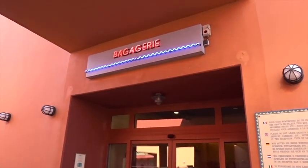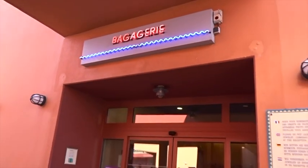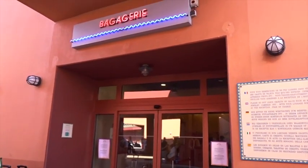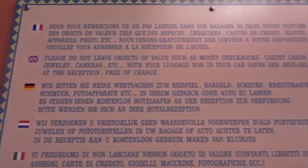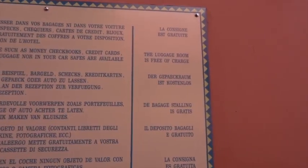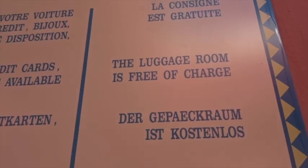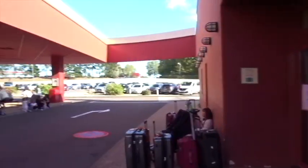This is the bagagerie at Santa Fe Hotel — you would come here to drop off and store your luggage. There's a sign saying please don't leave objects of value such as money here, and it's free of charge. So you can store baggage here free of charge.